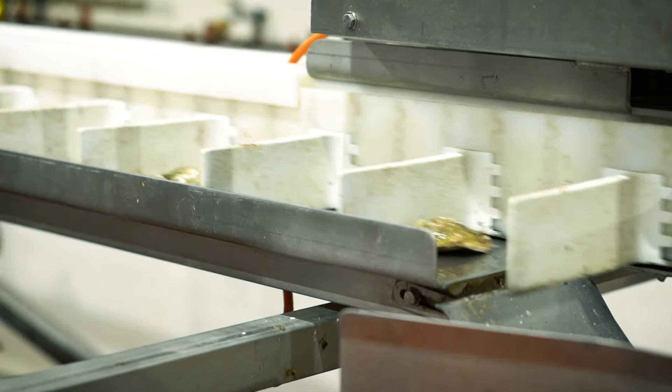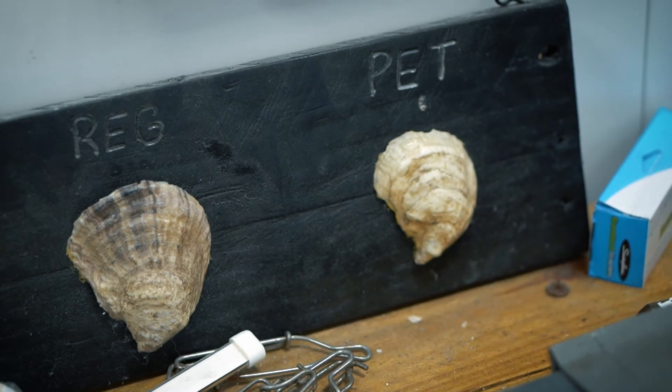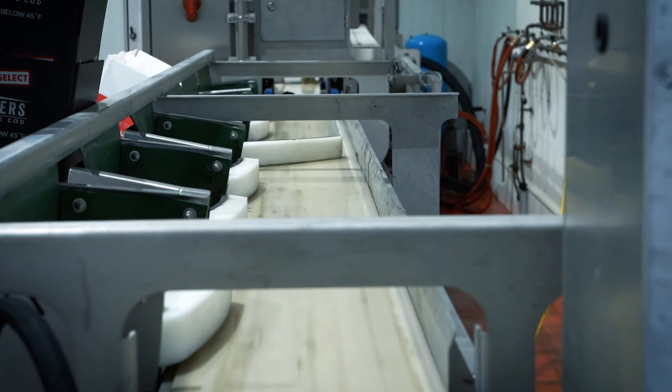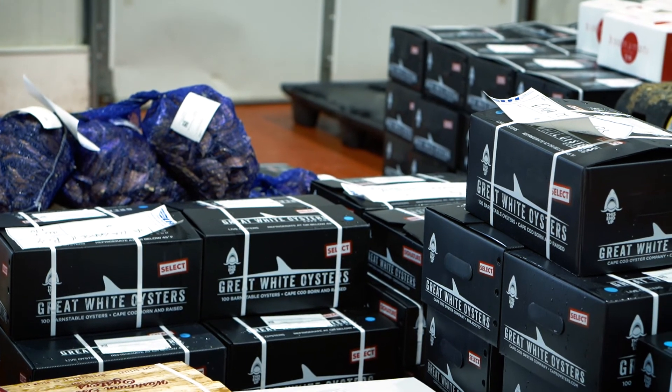We program a ratio to make sure that we are selling a nice round deep cupped oyster and that the machine only puts out the best product for our clients. The oysters are then separated by size after being scanned and put into shipping boxes or bags based on quantity and product.